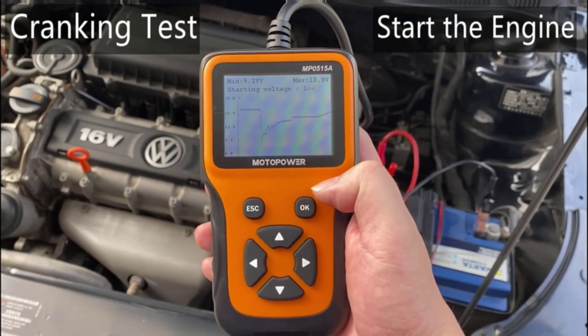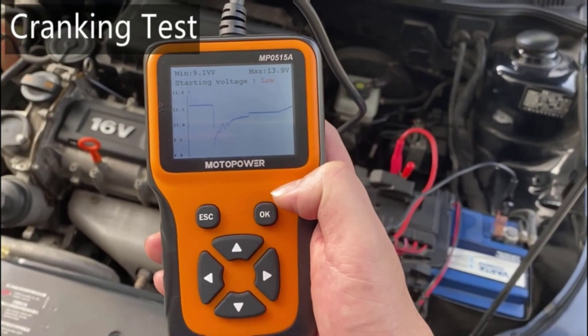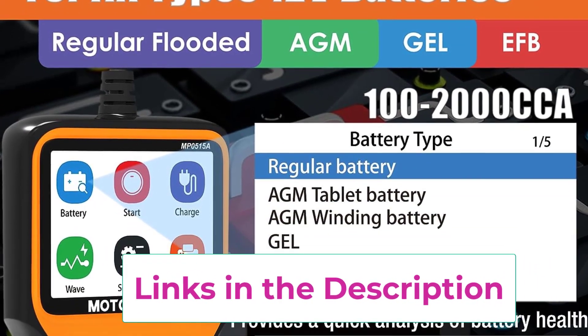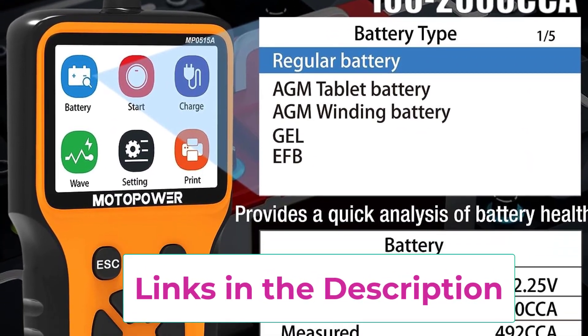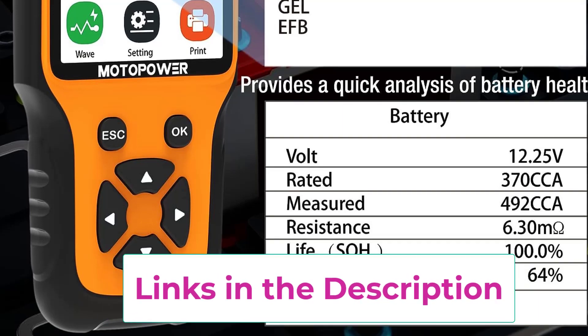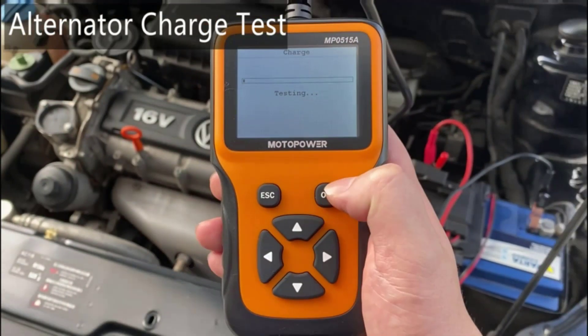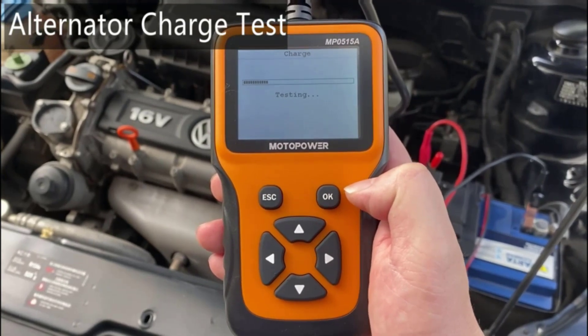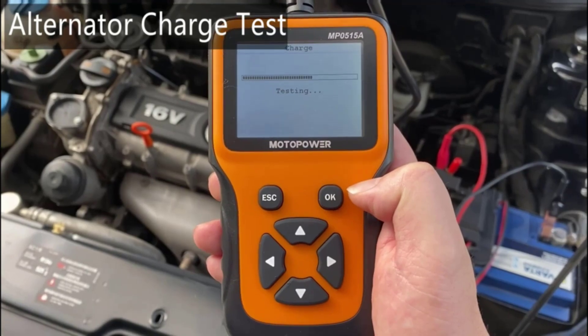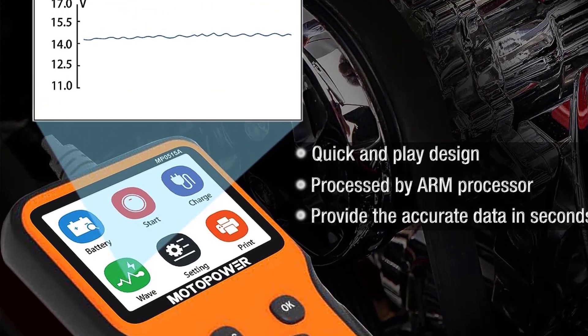The MP0515A also offers comprehensive cranking and charging system tests, evaluating alternator performance during engine crank and running conditions. Detailed data is displayed in real-time graphs including millisecond-level ripples. The real-time wave view function allows monitoring of the output curve, providing detailed insights into battery and alternator performance. The tester can store and display results directly on its screen, and you can easily print the data by connecting it to a computer.